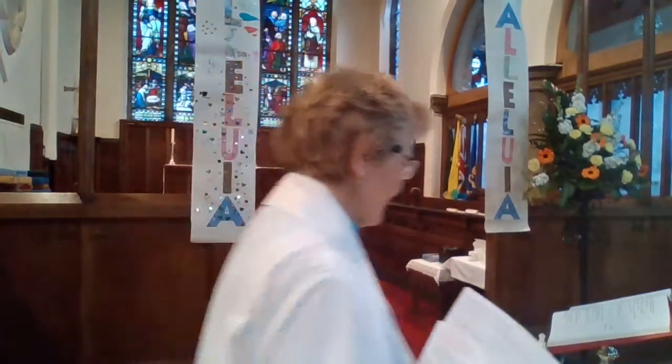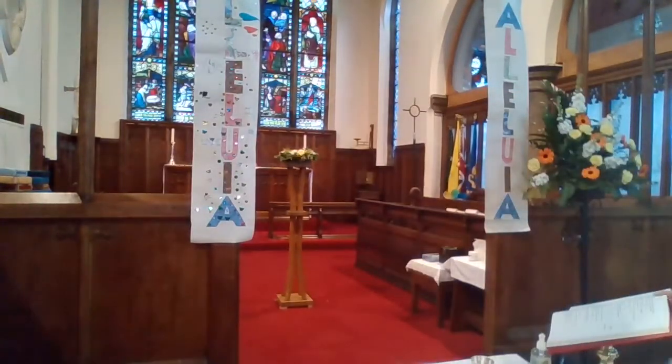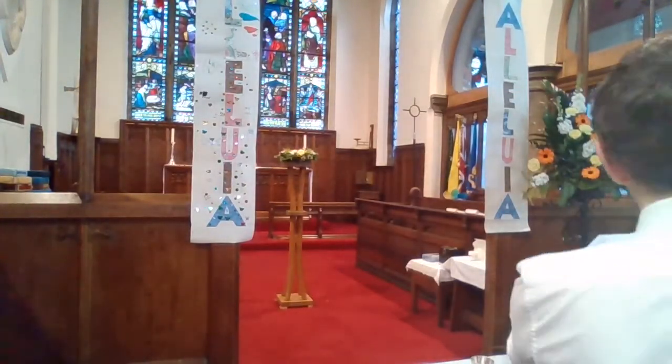We're now going to have our Bible reading, which Terry is going to read to us — one of the stories of the resurrection. Terry, if you'd like to come forward to read. Hear the gospel of our Lord Jesus Christ, according to Luke. Glory to you, O Lord.